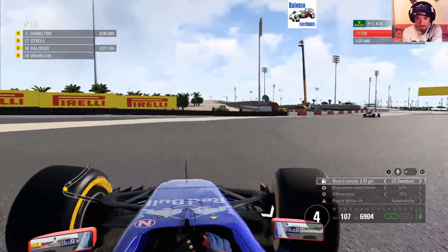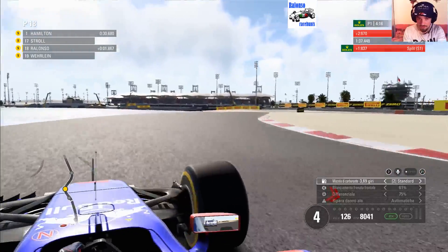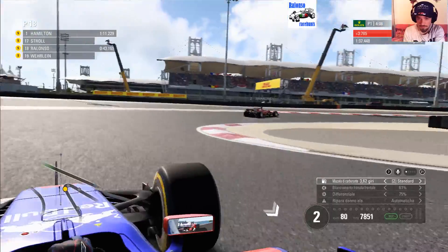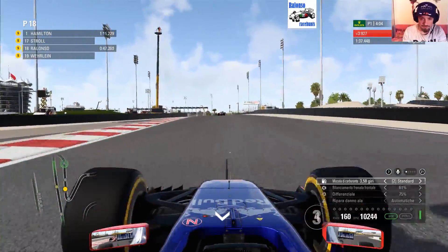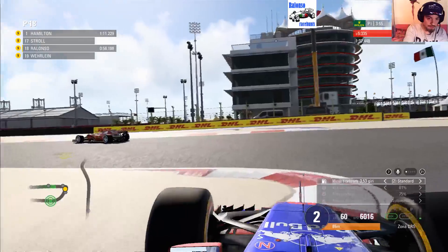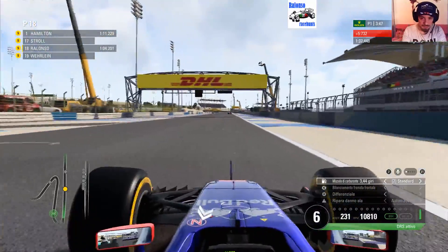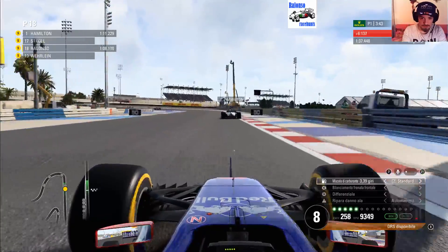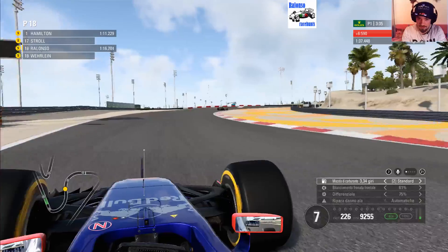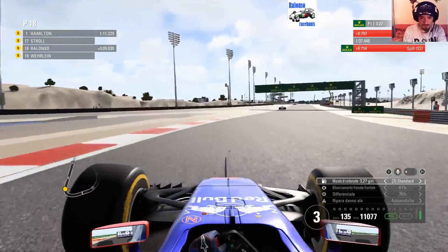And so we can finish this lap calmly and we can let Mr. Raikkonen go by — our Finnish friend in the Ferrari. And I think it's Vettel coming close from behind, and we make the way free for him. And the next one we love too much coming up from behind, which is Hamilton. And there he goes by on us as the other two made previously, and we are here.